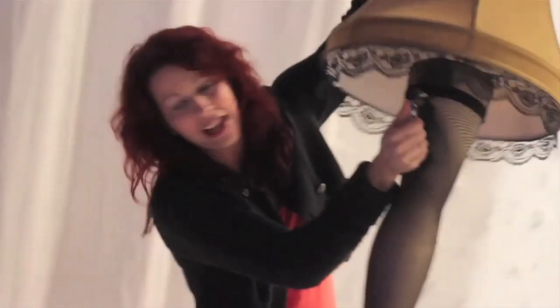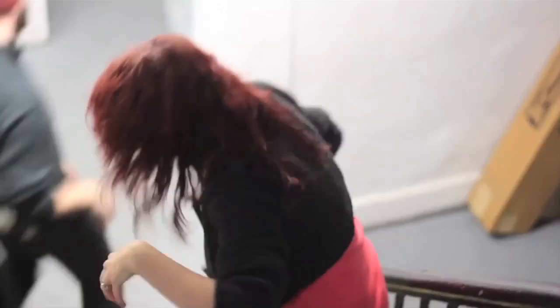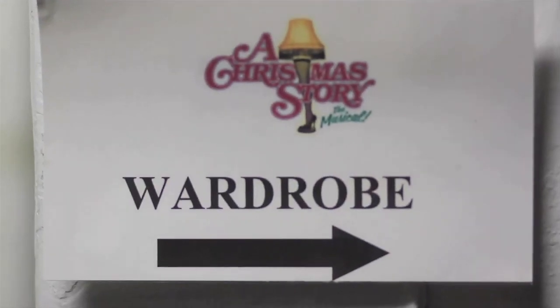And then we have a little handle back here that we grab onto, and a light! Let me tell you, my biceps are huge, but only my right one. Come on, we're heading down to wardrobe — it's where more magic happens.